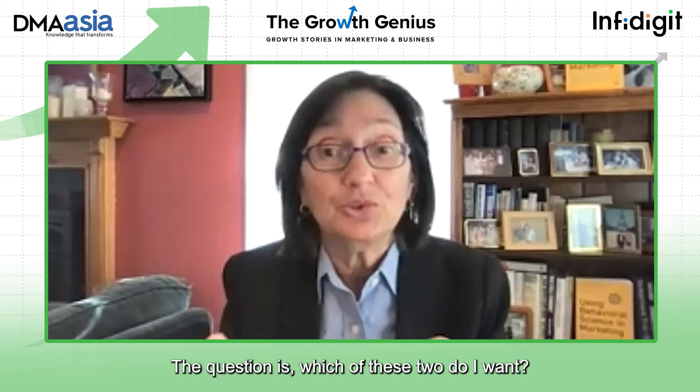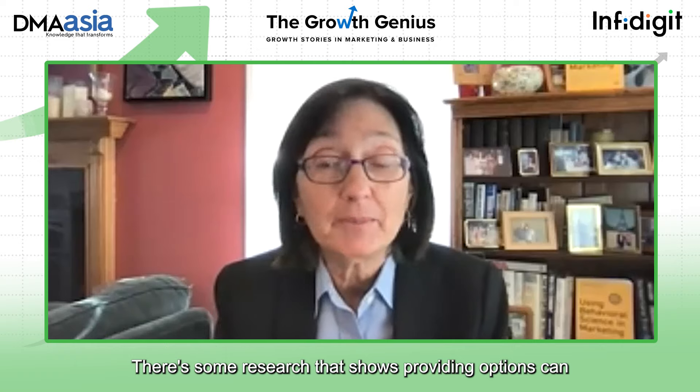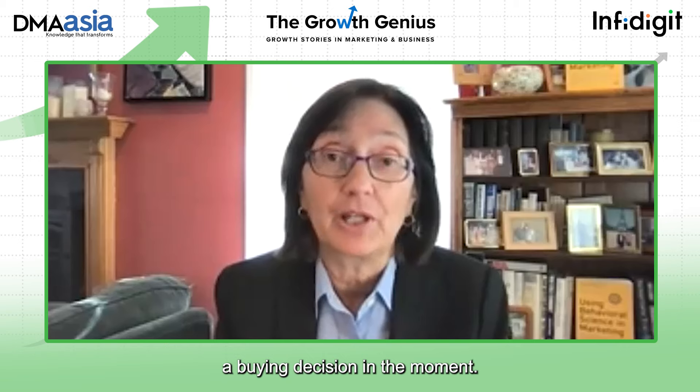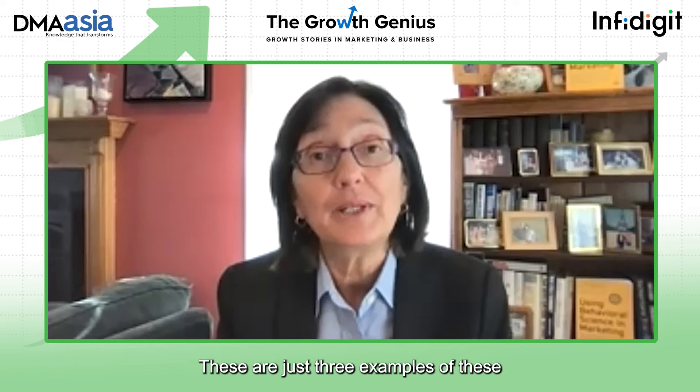If there are two options in front of someone, the question is no longer 'do I or do I not want this?' — it becomes 'which of these two do I want?' They're much more likely to make a buying decision in the moment. Research from the University of Tulane shows that providing options can actually quadruple the likelihood of an immediate buying decision. So social proof, the reason why, and autonomy bias — these are three behavioral science principles that trigger automatic responses in people.